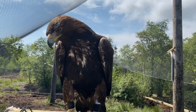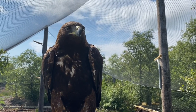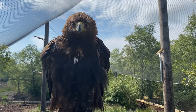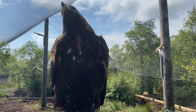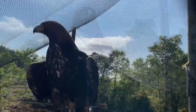Golden eagles are one of our largest birds of prey, second only to the white-tailed sea eagle. They take their name from the golden brown plumage on their nape, or the back of their neck, and you can really see it here on Odin when the sunlight hits him — he's a beautiful bird. Golden eagles are very efficient predators and they've even been recorded hunting and killing deer and goats.